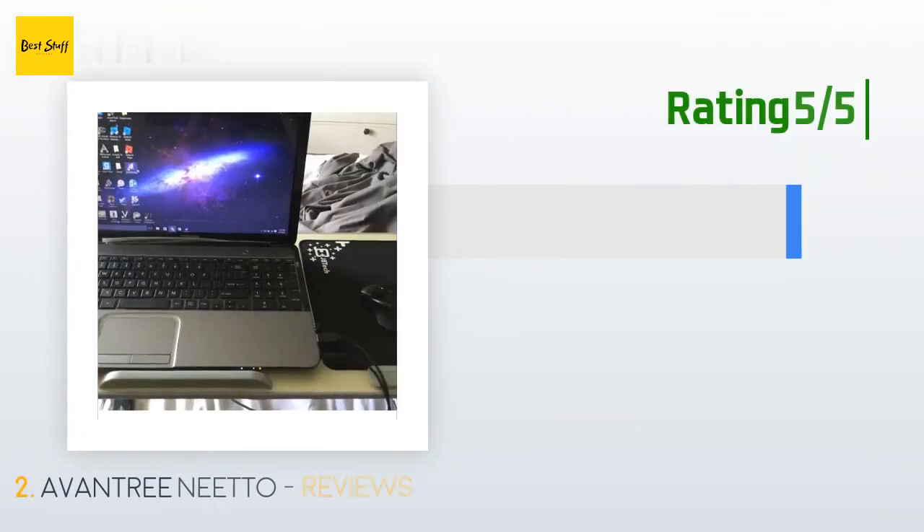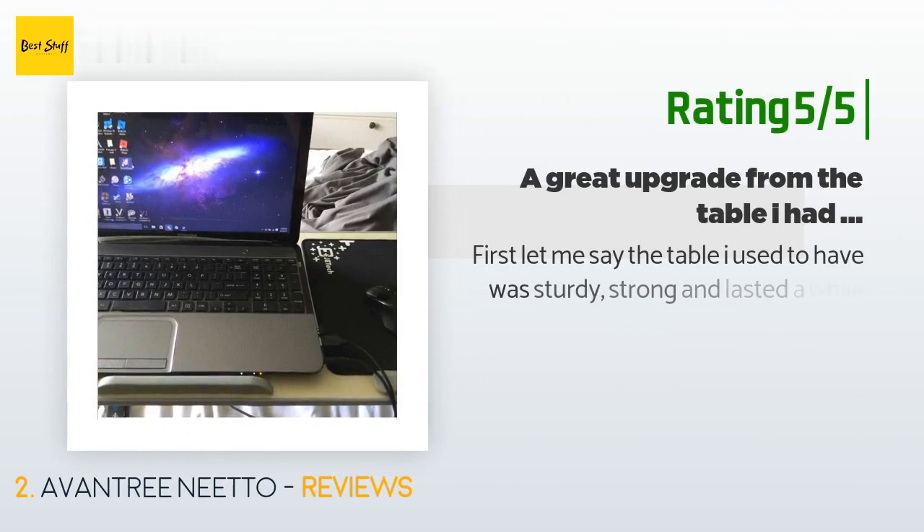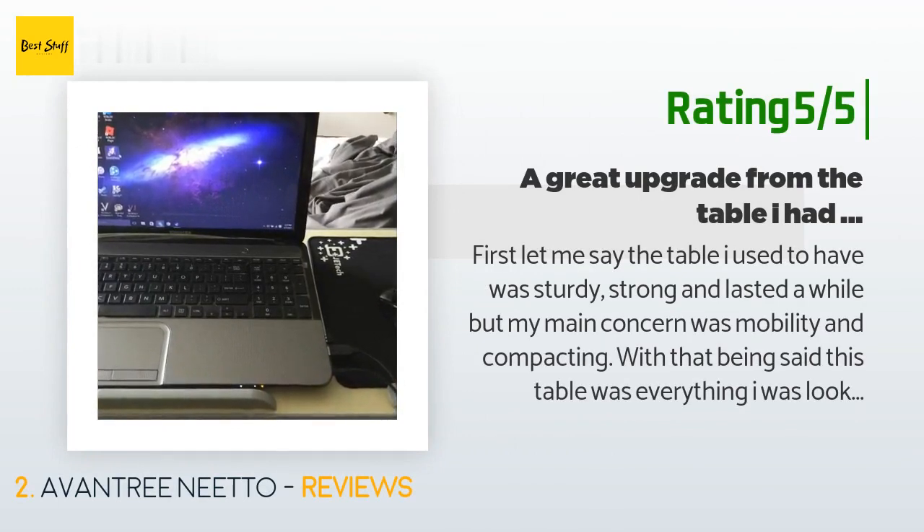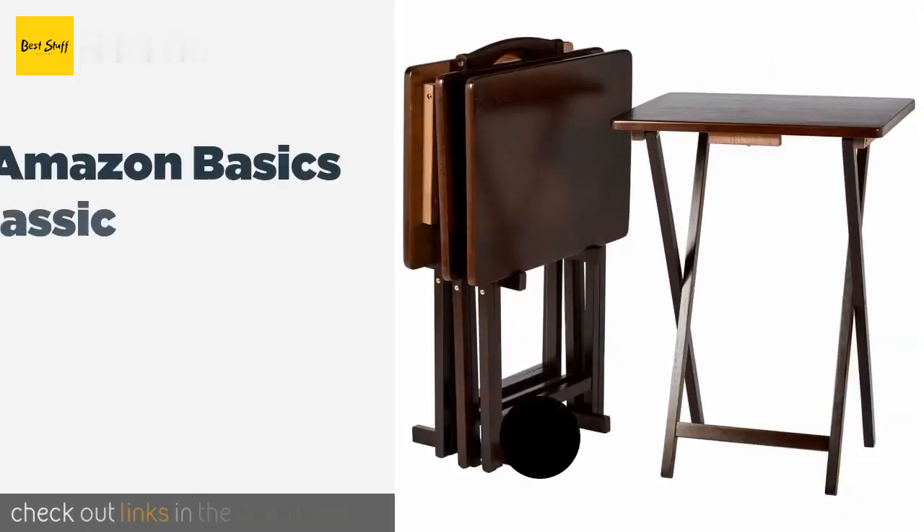Another happy customer said: the table I used to have was sturdy and lasted a while, but my main concern was mobility and compacting. This table was everything I was looking for — it's adjustable for different heights and angles for specific uses like a tablet, laptop, or even a breakfast table. I have a small room so I don't have a lot of space for a desk, and this works well. It's sturdier than I thought. I recommend it to everyone.